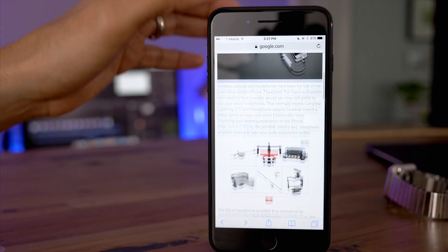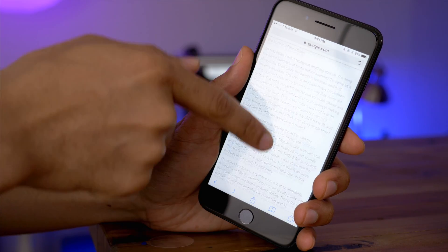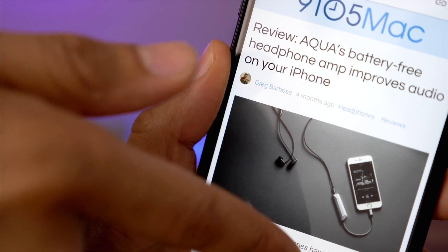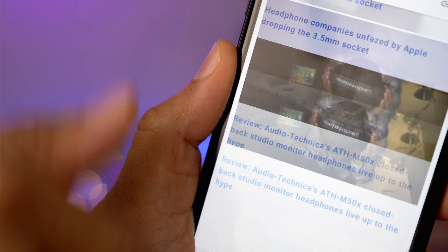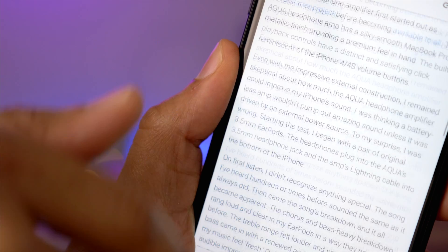We're not far from WWDC — in fact, we're just two weeks out. So we could see the scrolling change within mobile Safari in iOS 11. What do you guys think? Is this a good change or a bad change? Let me know down below in the comments. This is Jeff with 9to5Mac.